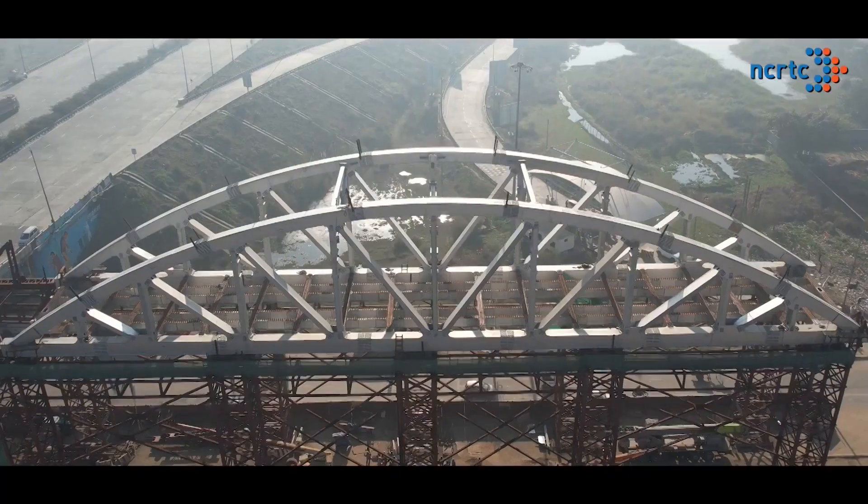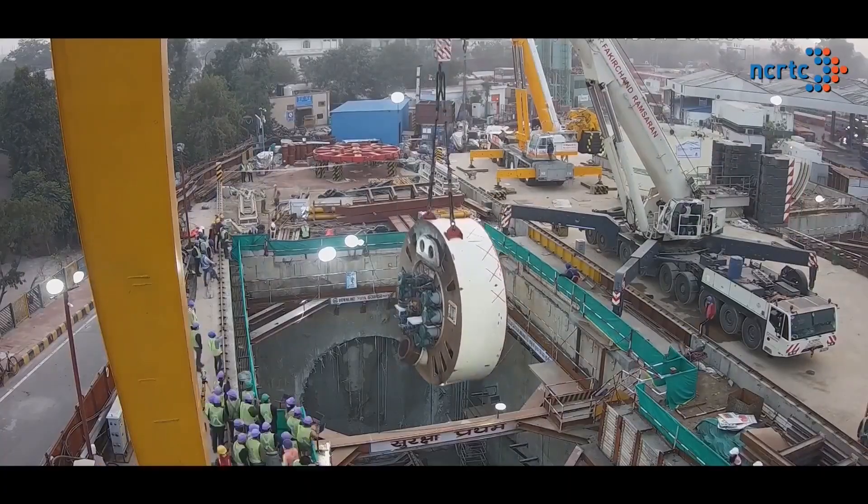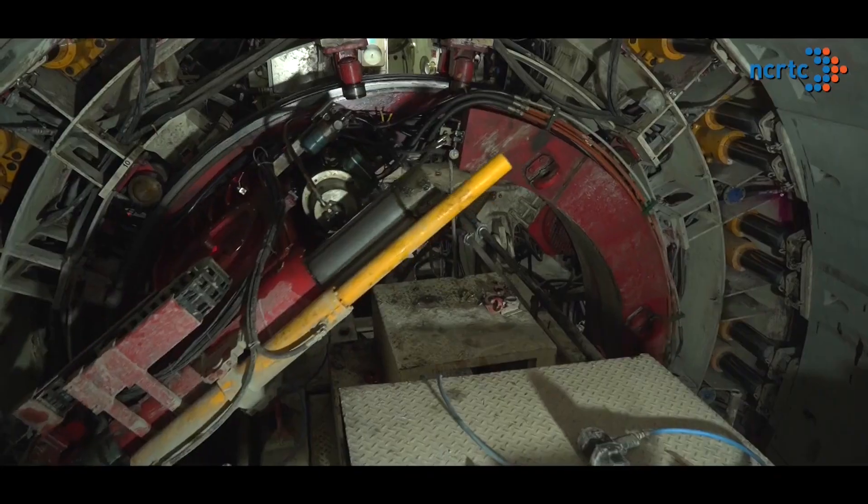NCRTC has pioneered in adopting and implementing such new technologies that have become a game-changer in the country's rail-based infrastructure.